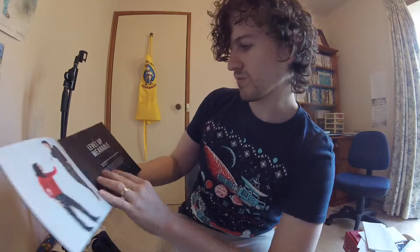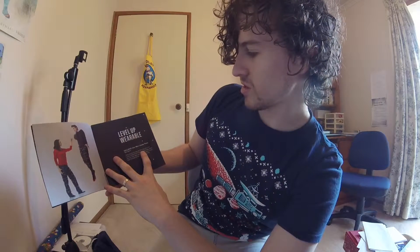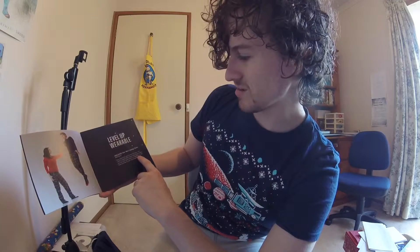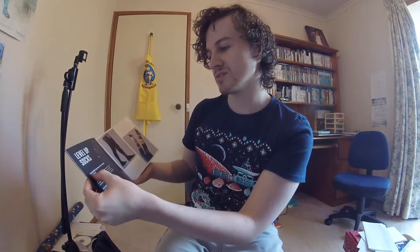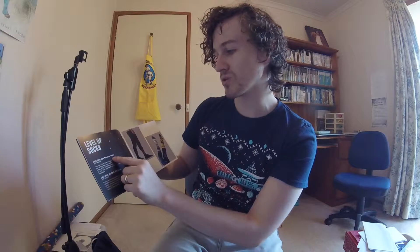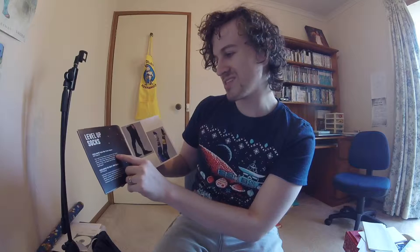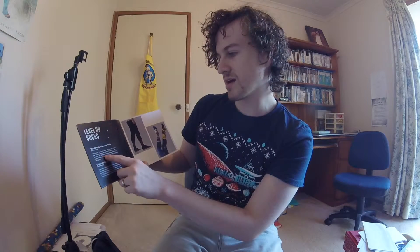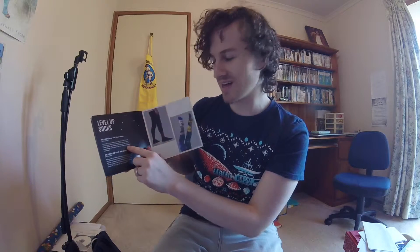The level up wearable: exclusive Star Wars Lounge Pants by Mad Engine. Why should the Jedi be the only ones with comfy clothes? With these cozy lounge pants, you can take down enemy starfighters or just relax through an epic movie marathon. That is absolutely awesome. Level up socks — you've got exclusive Kylo Ren crew socks. The rule of two holds true. With the Sith-styled pair of Kylo Ren crew socks, this vicious new villain of the Star Wars series brings the Force to your feet.